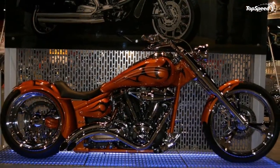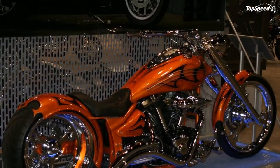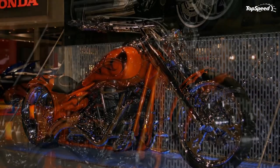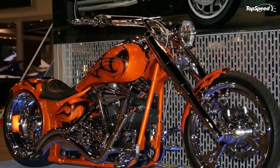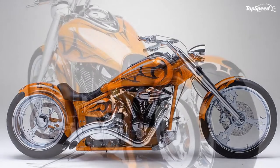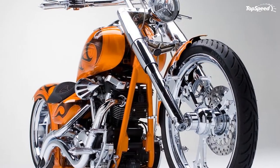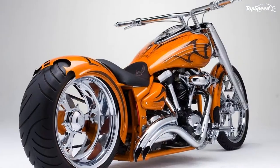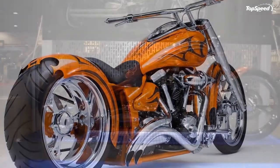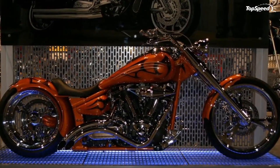Dual 298mm front disc brakes feature four-piston calipers sourced straight from the YZF-R1, with aluminum pistons and sintered brake pads for strong, linear, confidence-inspiring stopping power. The rear brake setup features a 320mm single disc with a single-piston pin-slide type caliper for strong stopping power. A lightweight and high-strength final drive belt provides long life and quiet operation.